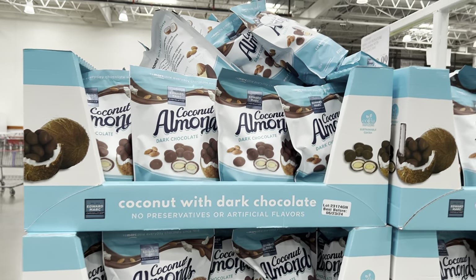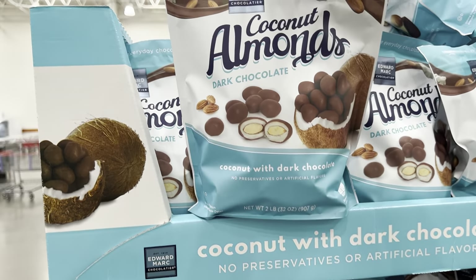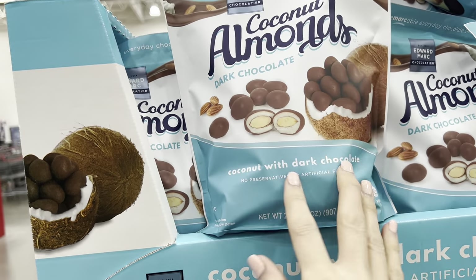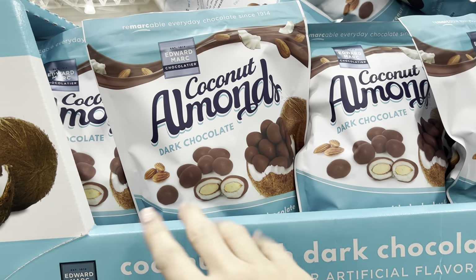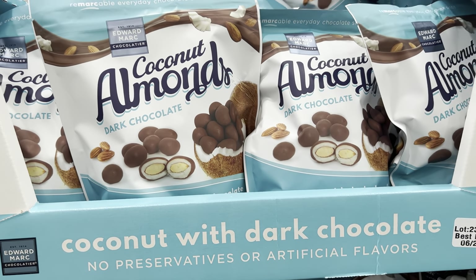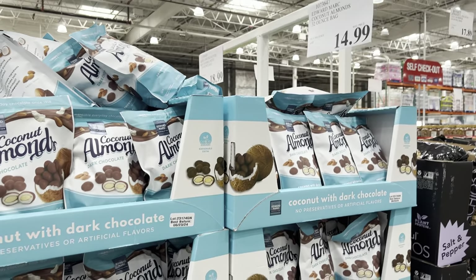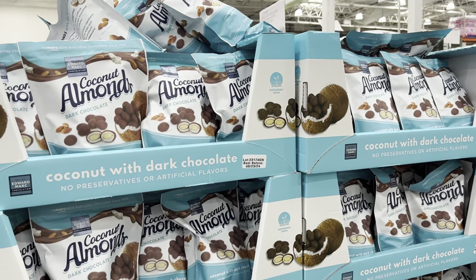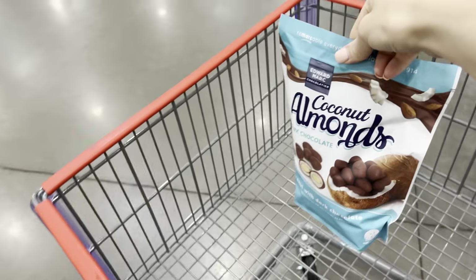Coconut almonds and dark chocolate - $14.99 for a 32-ounce bag. That does sound good. Anything in dark chocolate really makes the world a good place. I'm kind of wondering with the coconut and dark chocolate if this is like an almond joy. My brother's coming into town from Minneapolis soon and we do a lot of card nights - we may have to add that in. Okay, we're getting it.